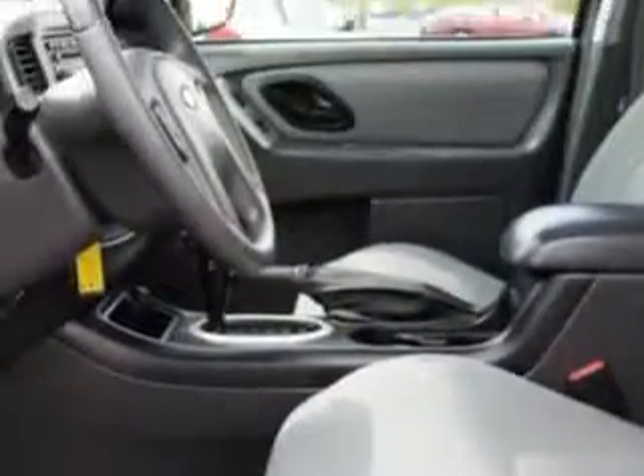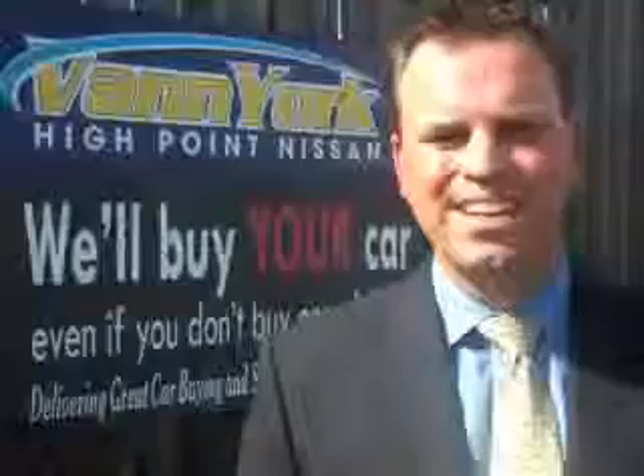Enjoy the drive and have peace of mind in this 07 Ford Escape. See us at Vann York's High Point Nissan today. Come by and work with our Internet department or see me personally, Trey Powell. At Vann York's High Point Nissan, we want to earn your business.